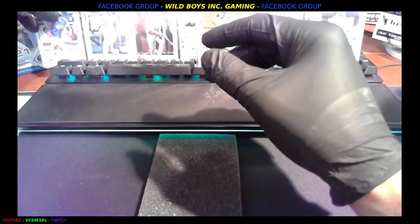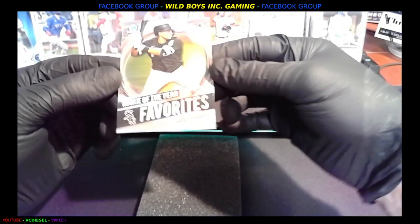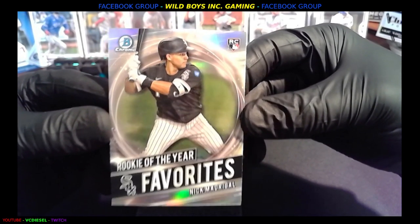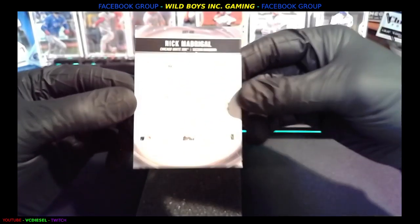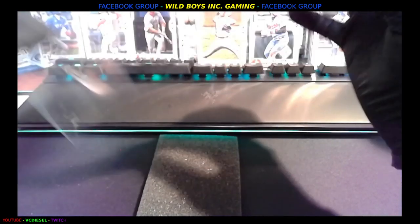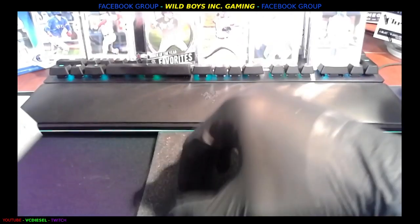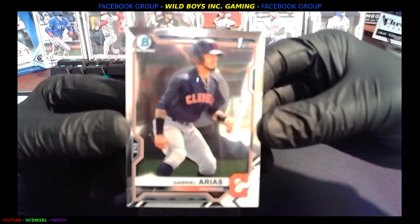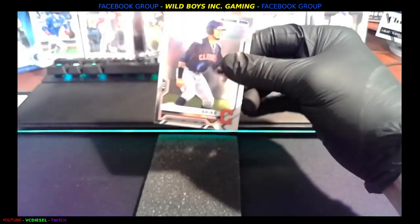I can hear the rain outside and it is pouring. Next we've got Rookie of the Year favorite — Nick Madrigal, rookie card on that Bowman Chrome. That's a nice card right there. Next you've got Gabriel Arias, Cleveland — and that's also a Bowman First card, prospect.